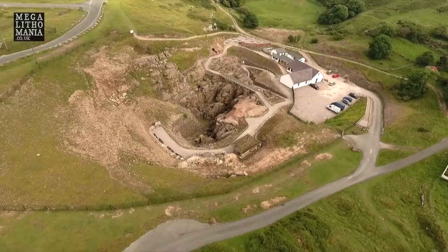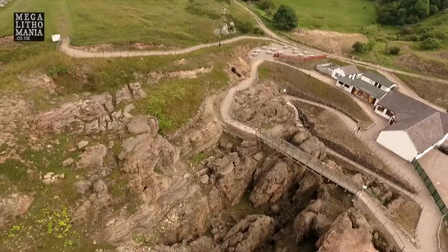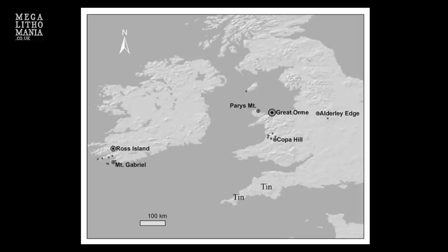We're in the Great Orme Mines of North Wales. This is a very strange and interesting place. I've come here because I read that there were some giant artefacts here, but also because this is a 4,000-year-old Bronze Age copper mine. To make bronze, they would have had to bring tin up from Cornwall, so there was a whole network linking this place with Cornwall. They found copper and bronze axes in places like Norway and different parts of Europe, suggesting this is a very important site.